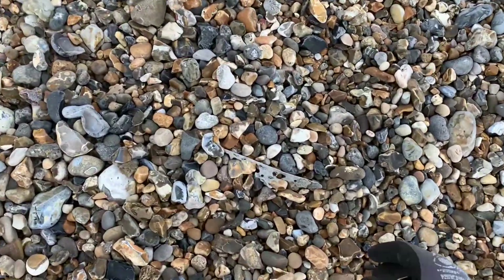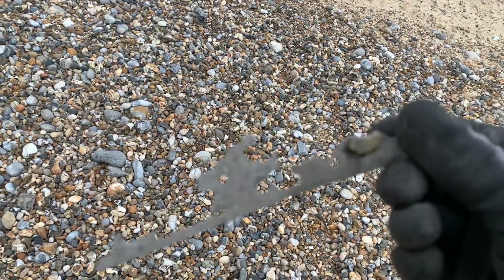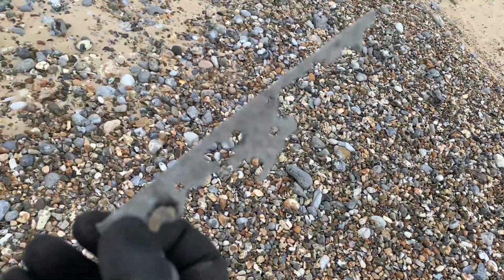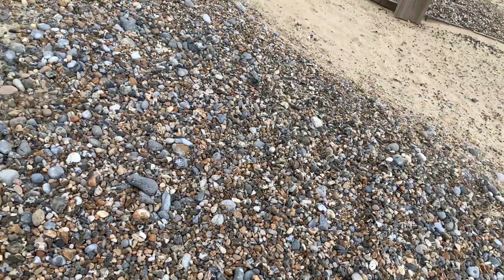Possibly got an interesting piece of metal. I think it looks like aluminium. Yeah, interesting — I think it could be a bit of aluminium. We'll see when we get home.